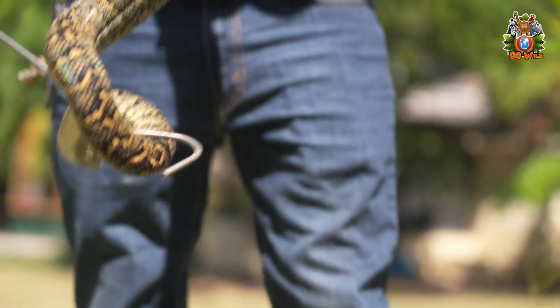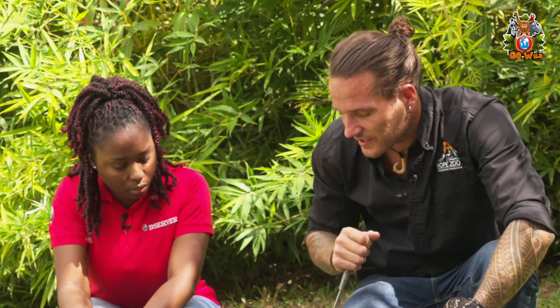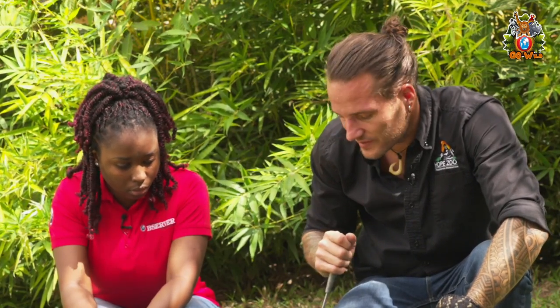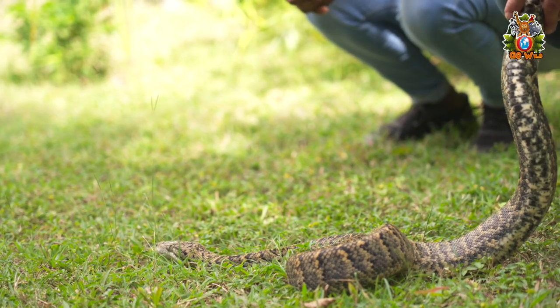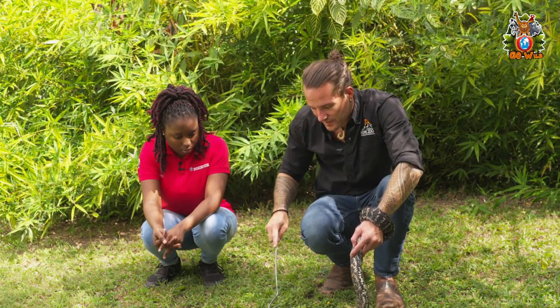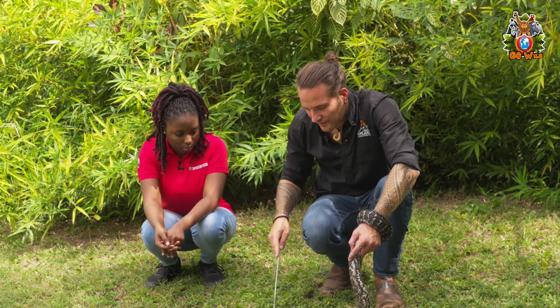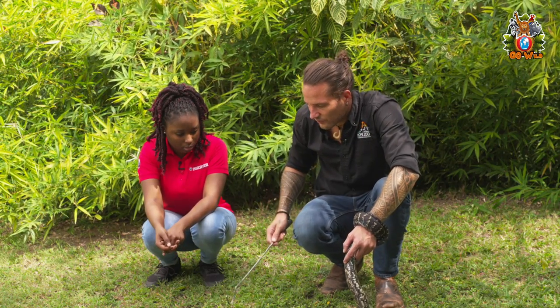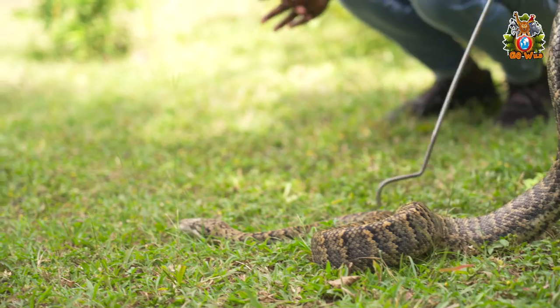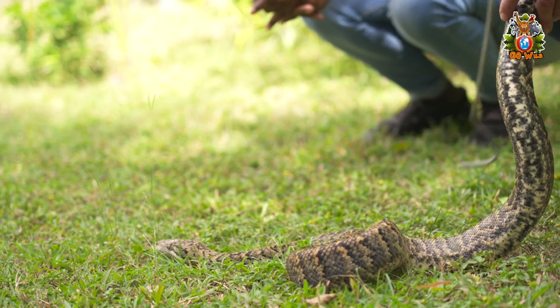How often do they shed their skin? It depends — their shedding cycle depends on how much they're eating. Typically maybe every two to three months, they'll do a full, complete body shed. Over a few days, their colors become more pale and they get a grayish covering over their eyes. Then on one day, starting from the tip of their head, they'll do a complete shed of all their skin in one big piece.